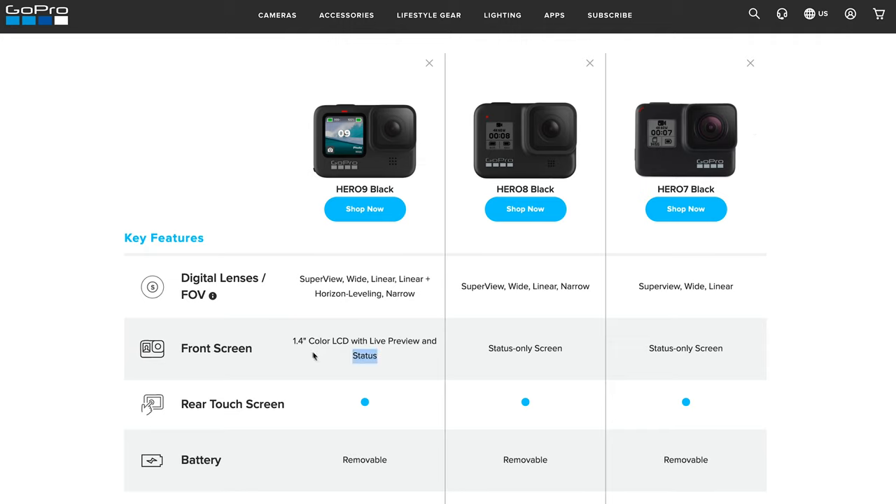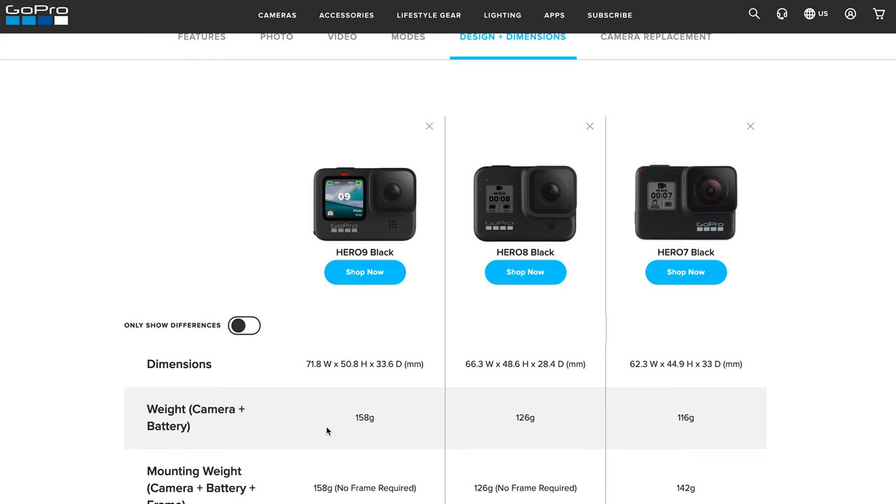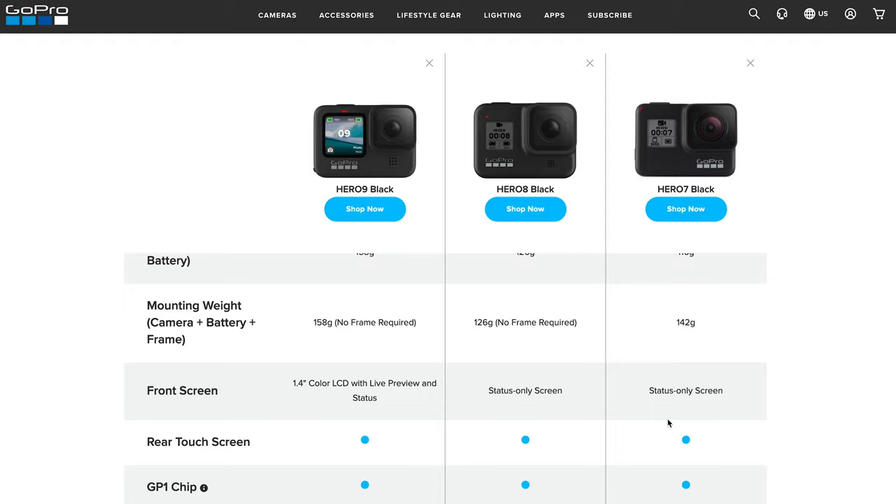Looking at the weight of the camera and battery combined: the Hero 9 Black comes in at 158 grams, compared to 116 grams for the Hero 7 Black and 126 grams for the Hero 8 Black. It's slightly heavier, but I don't think it makes a huge difference — and honestly, given the features and upgrades it brings, I personally wouldn't mind the extra weight.